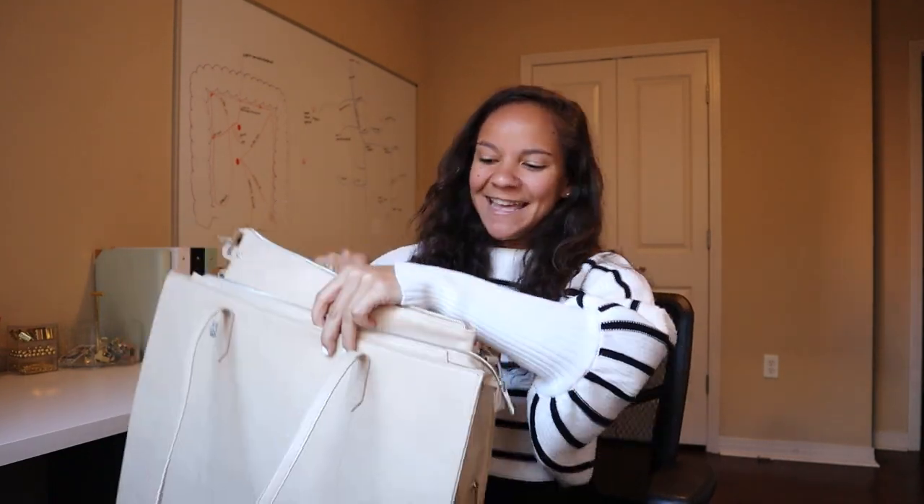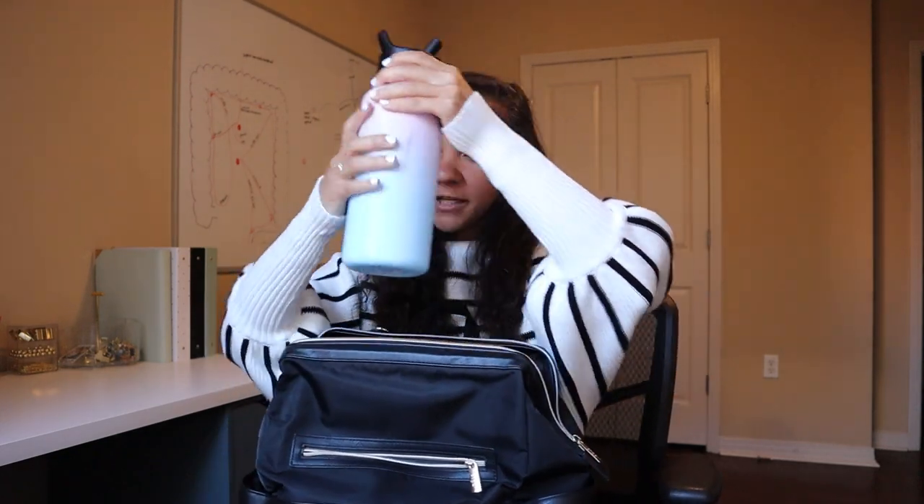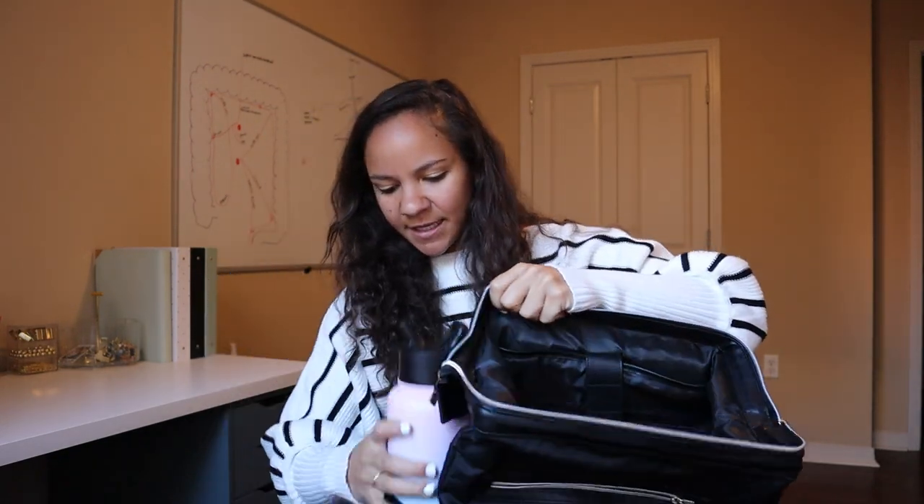I also have their backpack, and I love it as well — it's huge. I can fit my big water bottle in it easily in the side pockets. Anyway, you just need a backpack. You don't need to splurge on these bags, but I love them so much.